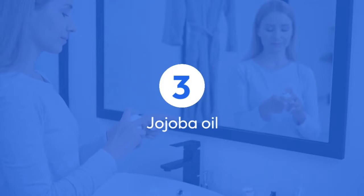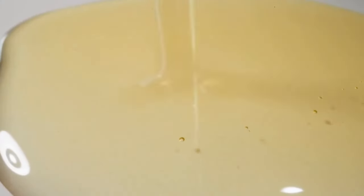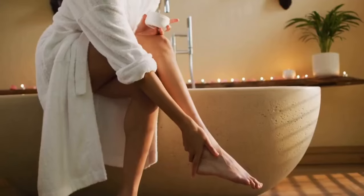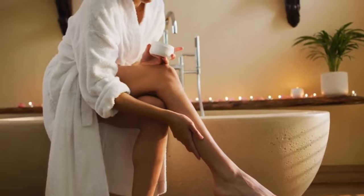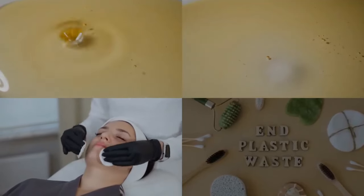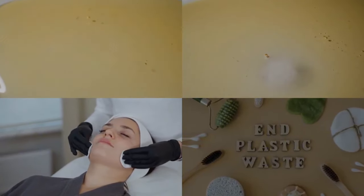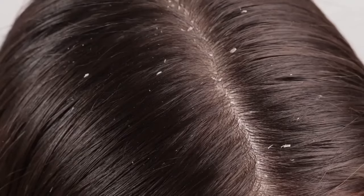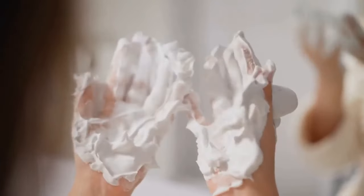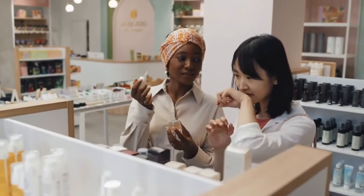3. Jojoba Oil stands out due to its unique composition closely resembling the skin's sebum, making it an excellent moisturizer and protector. When applied topically, it forms a non-greasy, lightweight barrier on the skin, effectively locking in moisture and preventing dehydration. Suitable for all skin types, including oily and acne-prone skin, jojoba oil also boasts soothing and anti-inflammatory properties. It can calm irritated skin, alleviate redness, and provide relief for conditions like eczema and psoriasis. Applying a few drops directly to the skin or mixing it with other skincare products makes jojoba oil an easy and effective addition to your skincare routine.